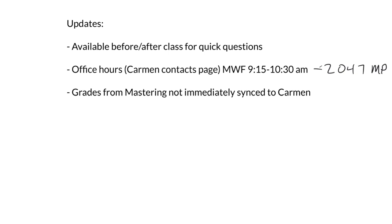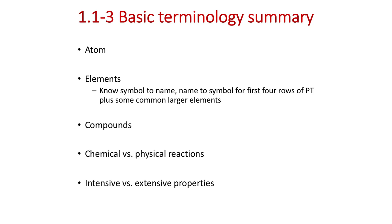Let's get into Chapter 1 terminology. Looking at the reaction from last time — H₂ and O₂ reacting to form water — our atom is the basic building block of matter, the smallest piece of a particular element. We get an atomic view where one hydrogen atom bonds with another hydrogen atom, and oxygen atoms similarly, and in a chemical reaction we rearrange those atoms to form water.